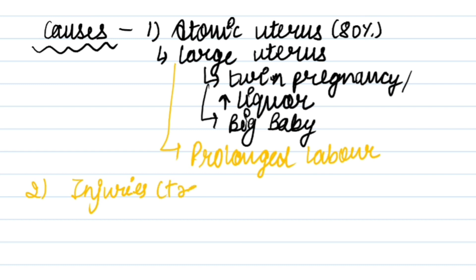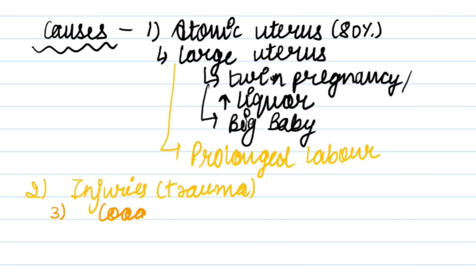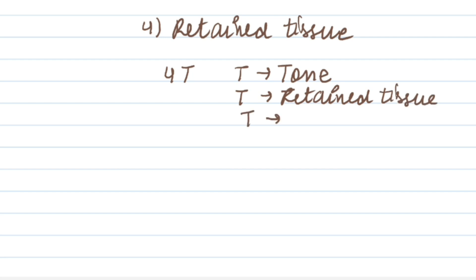Another cause is coagulopathies — if a patient has a blood disease or clotting problem. Coagulopathies include conditions like ITP (idiopathic thrombocytopenic purpura). Another cause is retained tissues. You can remember the causes as the 4 T's: first T for Tone (atonic uterus), second T for Tissue (retained tissue), third T for Trauma, and fourth T for Thrombin deficiency.